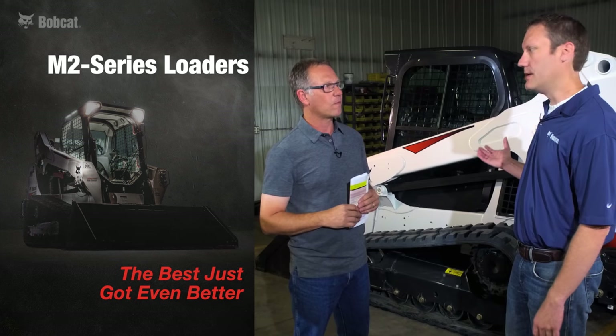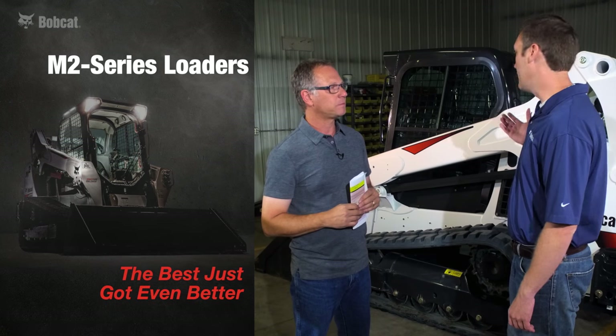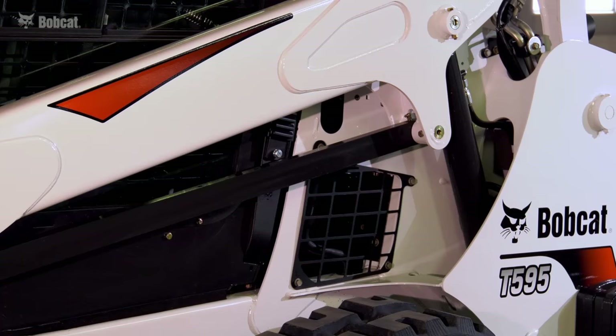What we have behind here is our new mid-generation loader, which is our M2 series, and this builds off the success of our M-series with some added improvements in comfort and productivity.